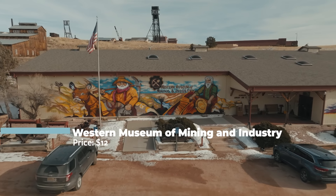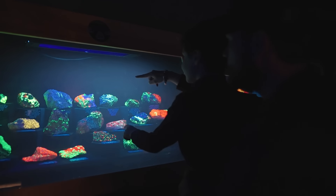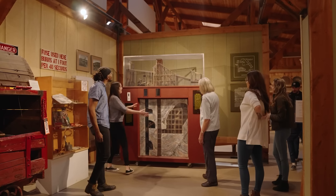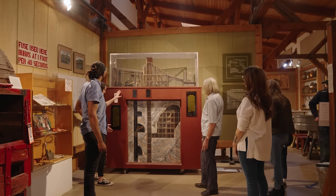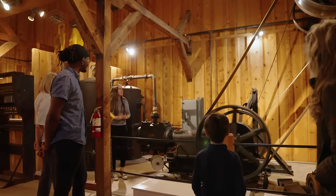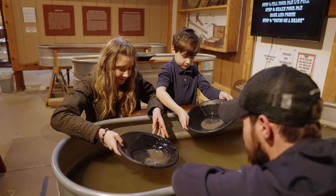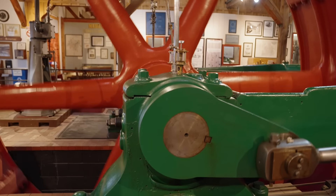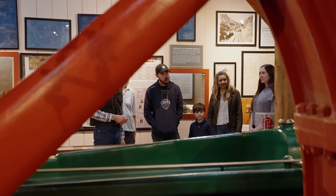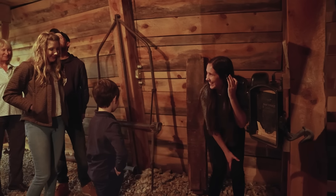Have you ever wanted to learn about the rocks you eat? We all eat rocks, and that's only one of the many fascinating things you'll discover during your visit to the Western Museum of Mining and Industry. Dedicated to preserving the spirit of western pioneers and mining, you'll watch massive machines at work, get to try gold panning, and see what it was like to live in the 1890s. The machines and equipment here are well preserved and a great glimpse into the past. Tickets are $12.